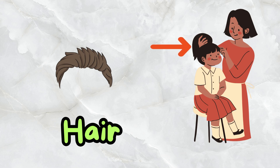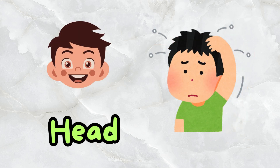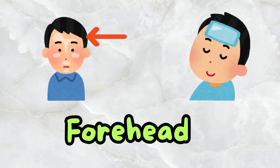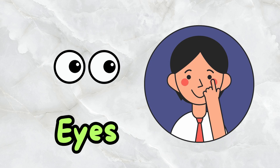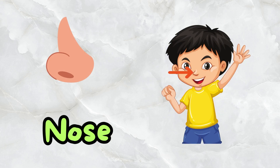Hair. This is a head. This is a forehead. These are eyebrows. This is an eye. This is a nose.